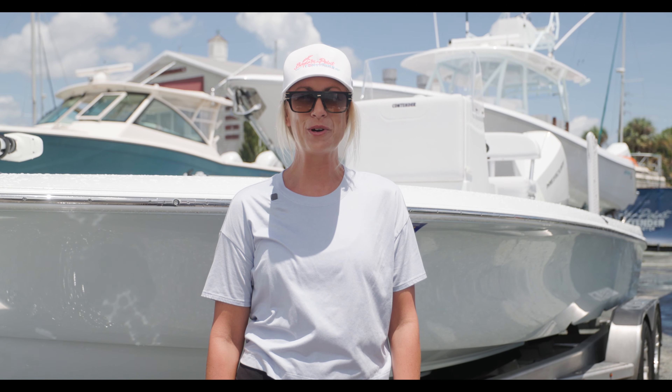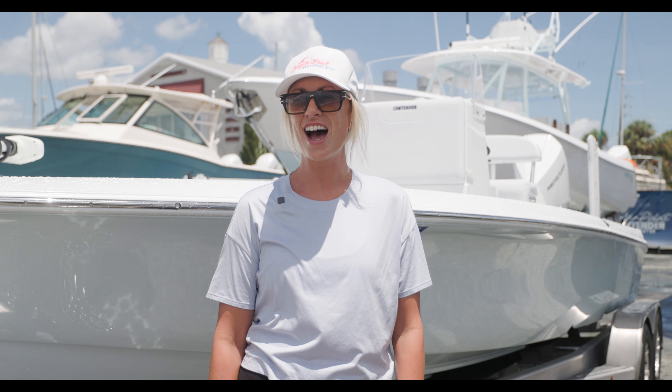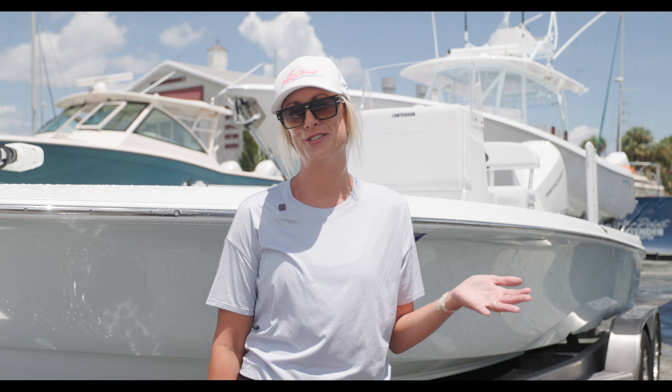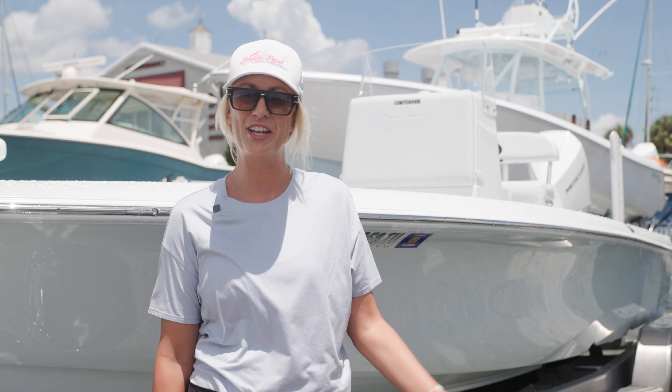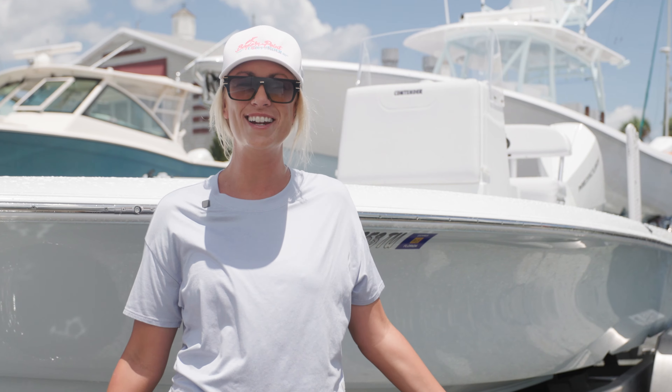Hi, Michelle Boyle here with Boylan Point Contender, and I wanted to introduce you to the brand new 23 Bay that we have added to the Contender fleet. We just got one in here, and I'm excited to show you around.